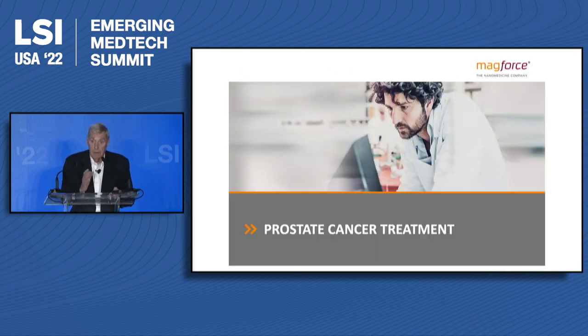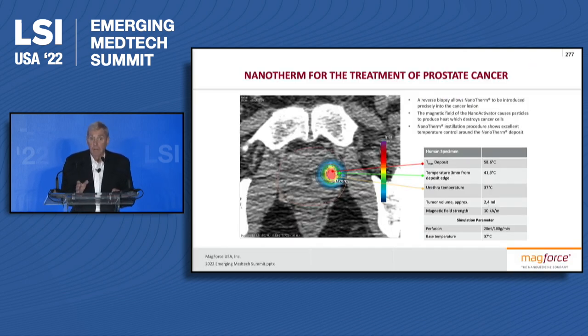As for prostate cancer, our target is: once prostate cancer is identified, either with an MRI or a PSA elevation, they do a biopsy, and they confirm that it's intermediate-risk prostate cancer.